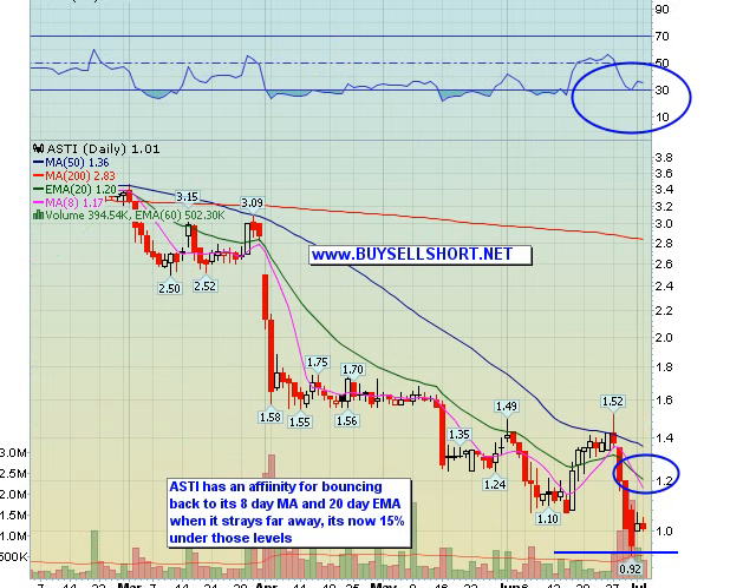One of those plays is ASTI. Like we said in the alert, this one got hammered into the quarter end last week, down 40%. Nice consolidation here — follow the pink line. This is a stock that loves trading at its 8-day moving average and loves bouncing back to its 20-day exponential whenever it has a big sell-off, just like it did recently. The 8-day moving average is 117, about 15% higher; the 20-day is 120, about 18% higher. Pretty oversold, stops at 95 cents — decent risk/reward as we see this rally spread out.